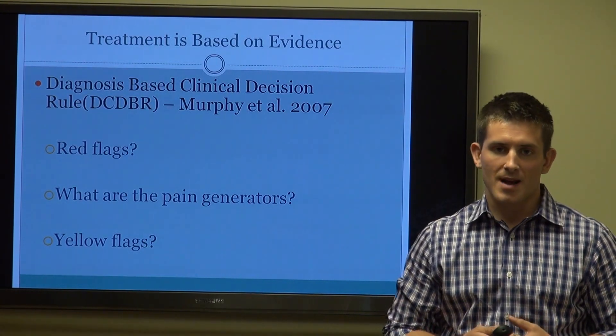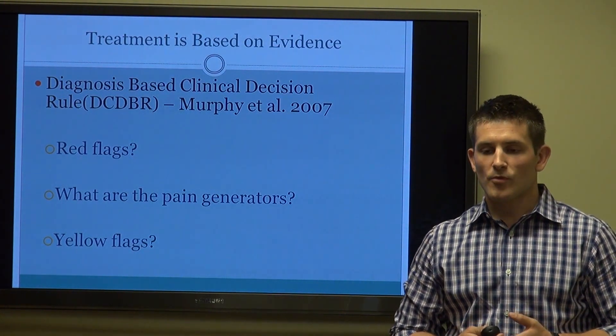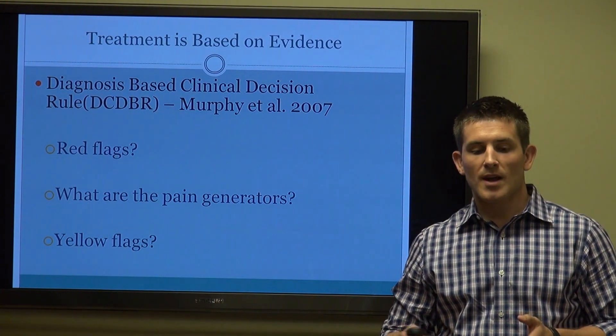We start off by asking three simple questions. First, are there any red flags? Based on the current literature, red flags will present in a chiropractor's office about 2.7 percent of the time. From there, we rule out the red flags.